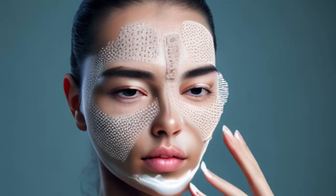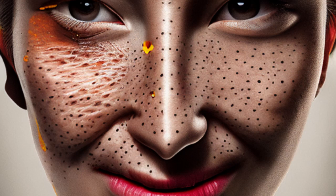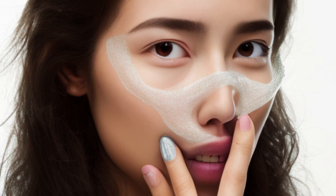How to Remove Blackheads Naturally. Blackheads are a common skin issue that can occur anywhere on the body, but they are most commonly found on the face, particularly on the nose.